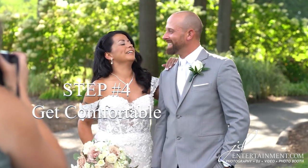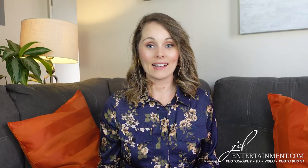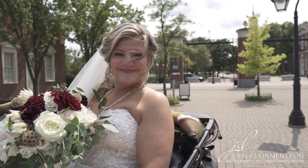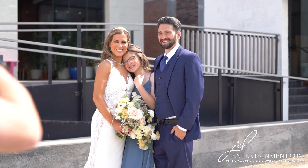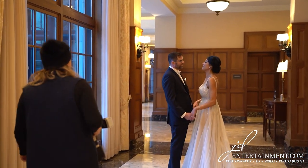Step 4: Get comfortable. Weddings can be stressful, but try to relax and be comfortable in front of the camera. Take deep breaths, smile, and just think happy thoughts. Your body language will reflect in the photos, so it's important to feel relaxed and at ease. When selecting a photographer, make sure you find someone that can make you feel relaxed and make you laugh.